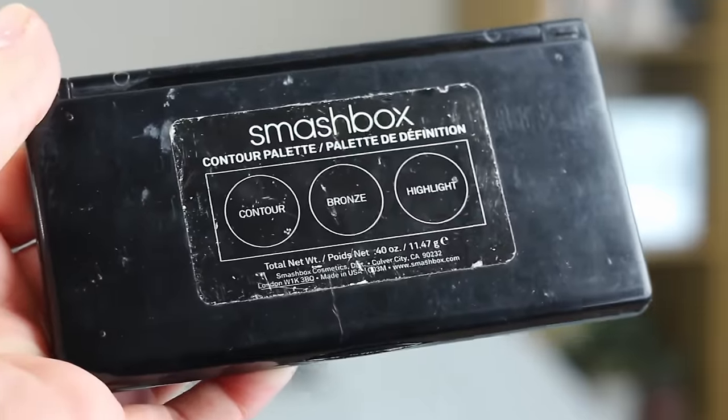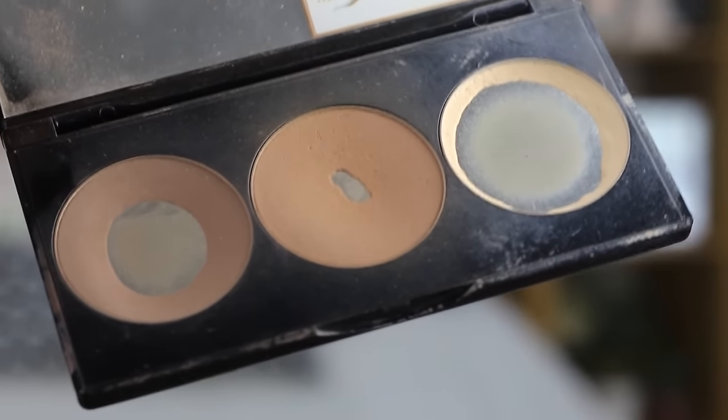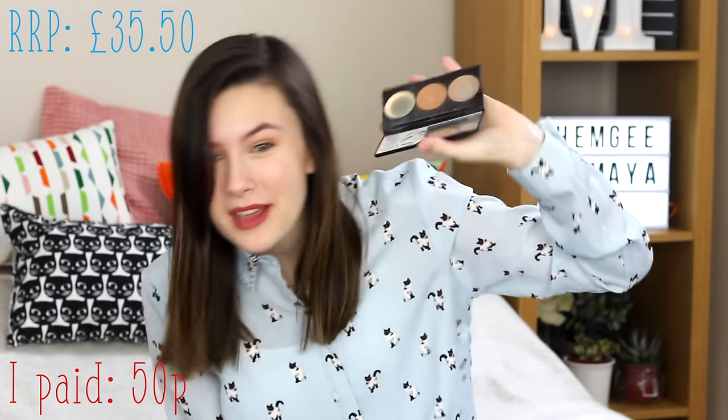The next thing has become a staple for me — I'm so thankful it was there. This is the Smashbox Contour Palette. As you can tell, it's been heavily used, but honestly I do not mind. If I'm only paying a small amount for high-quality products, even if there's not much left, I am still going to be happy. The RRP for this is £35.50, and thankfully I got this for 50p. So that was an absolute steal.